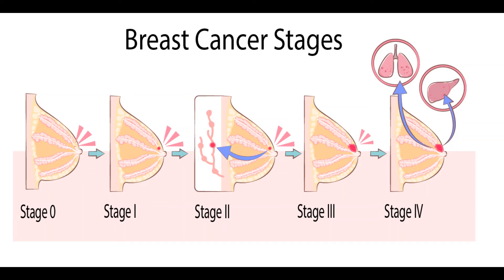Treatment of Breast Cancer Stages I through 3. The stage, or extent, of your breast cancer is an important factor in making decisions about your treatment. Most women with breast cancer in stages I, 2, or 3 are treated with surgery, often followed by radiation therapy. Many women also get some kind of drug therapy. In general, the more the breast cancer has spread, the more treatment you will likely need.